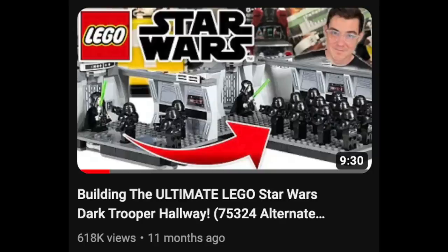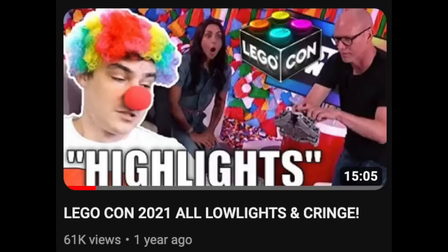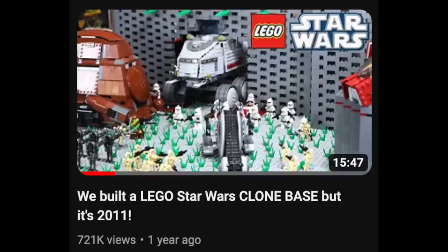I've gotten millions of views in this room and it's been an awesome five years here. The video I made a little over a year and a half ago with my buddy Sean called 'We Built a Lego Star Wars Clone Base But It's 2011' is my favorite video I made in this room. It's a nostalgia trip for me personally.